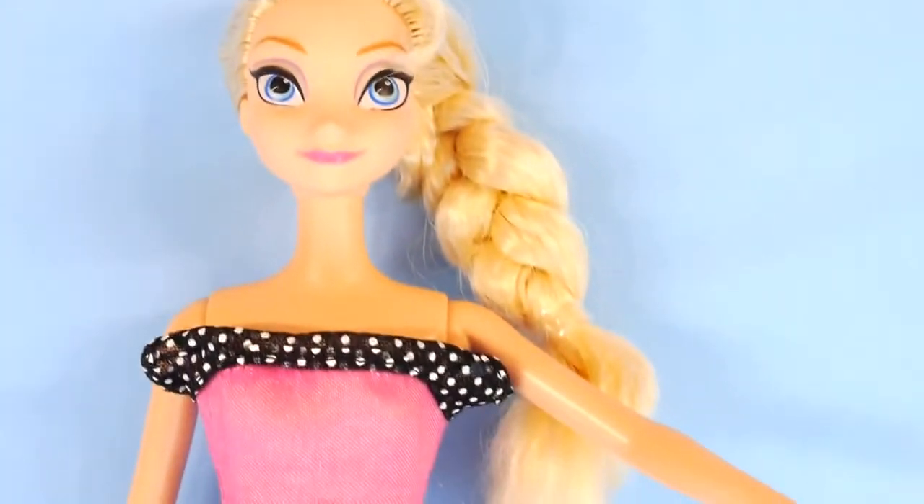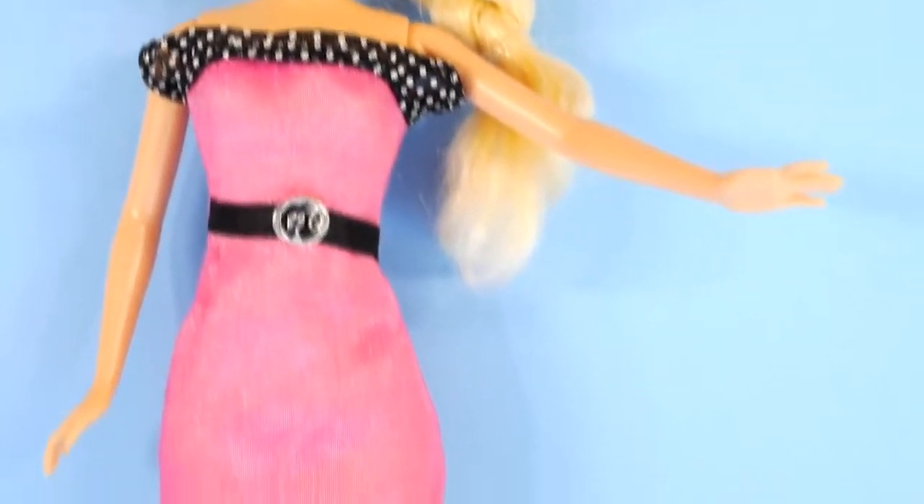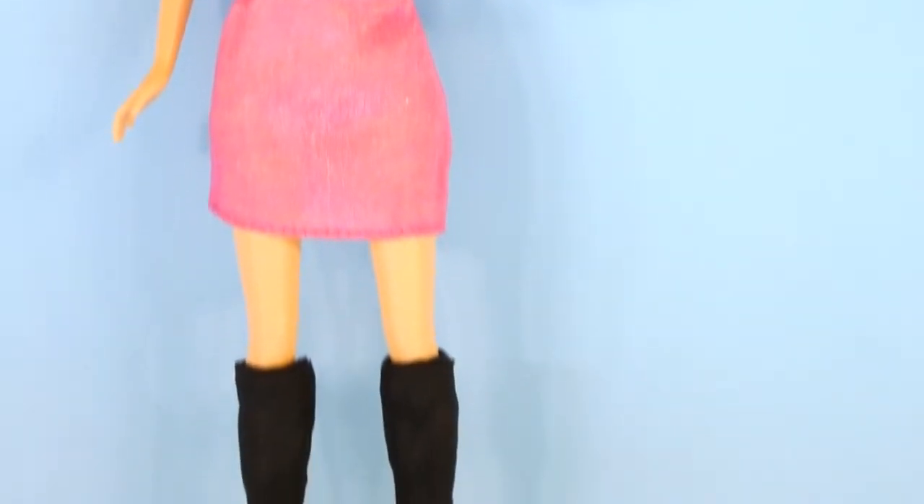And here's Elsa wearing a hot pink dress with black and white accents and her black Play-Doh boots.